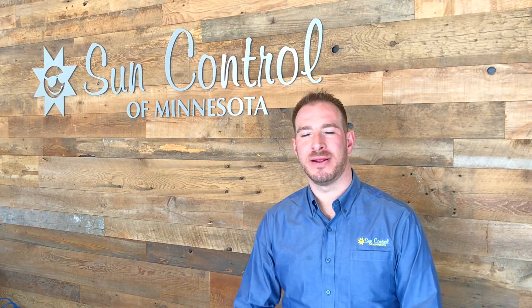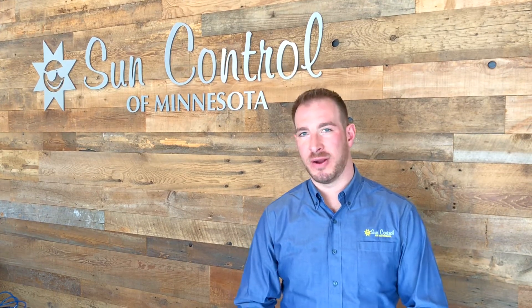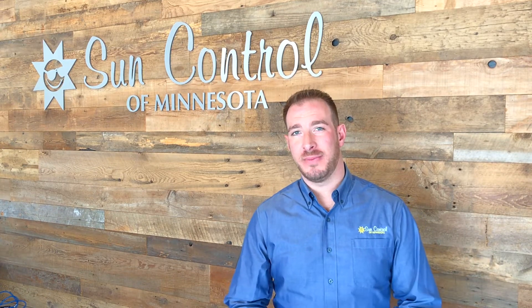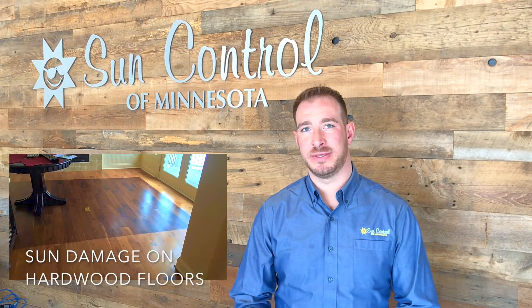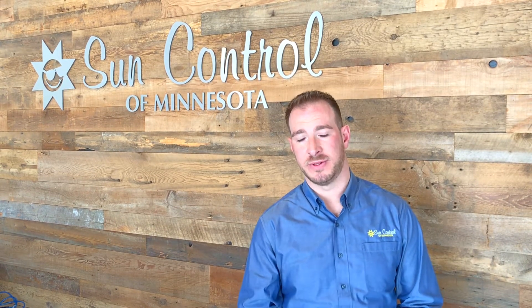Hi, I'm Brian with Sun Control here at our headquarters in St. Paul, Minnesota. We provide solutions for you and your family to help reduce the effects of the harmful UV rays in your home. Today we're talking about fading. Solar fading is the reduction in vividness and color in your interiors. Window film provides a perfect solution to help reduce the elements of three major factors in fading coming from the solar spectrum.